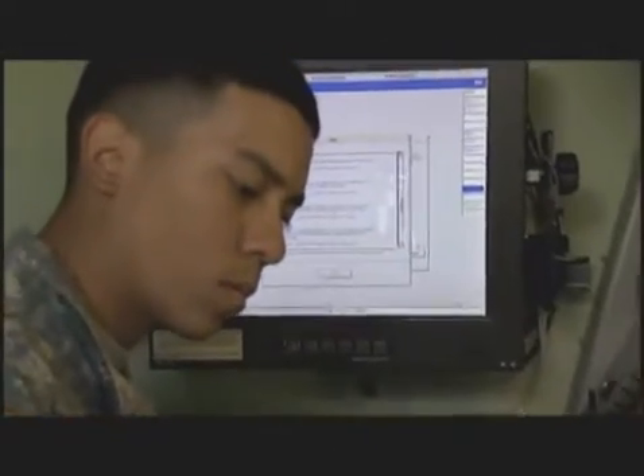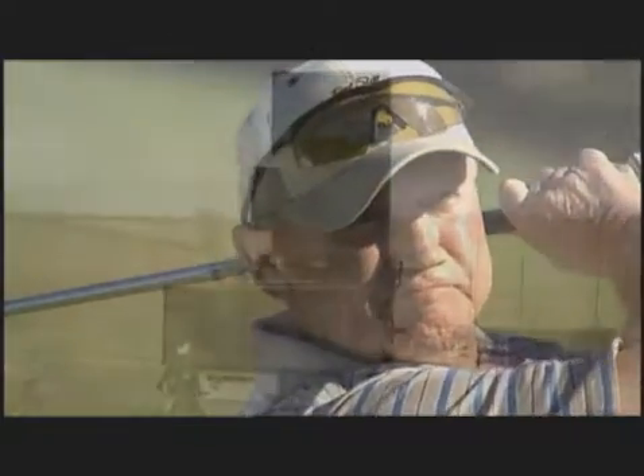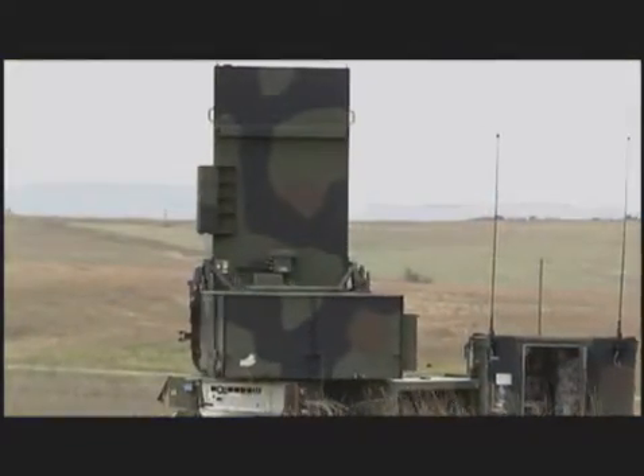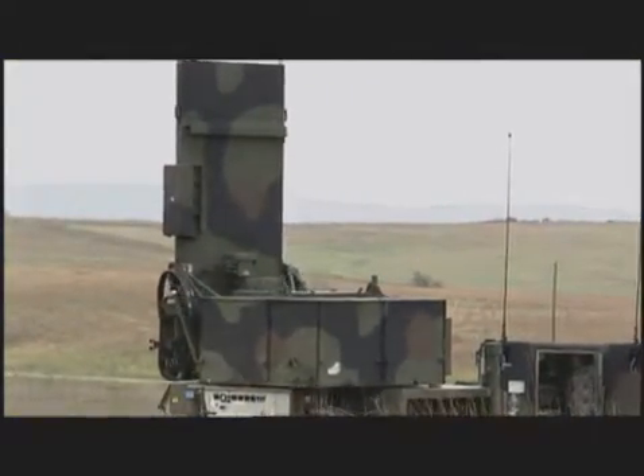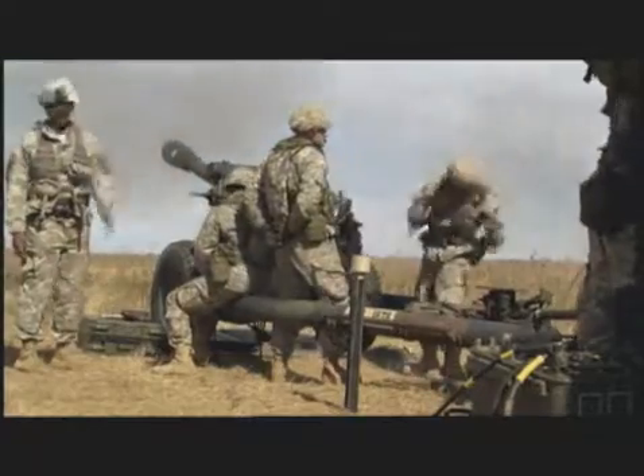Military Occupational Specialty: Field Artillery Firefinder Radar Operator. Just as you follow the flight of a ball with your eye, the Firefinder Radar follows the flight of an artillery round and can tell you where it came from. And that's the job of this MOS — to locate enemy cannon and rocket fire and provide targeting information to our field artillery.